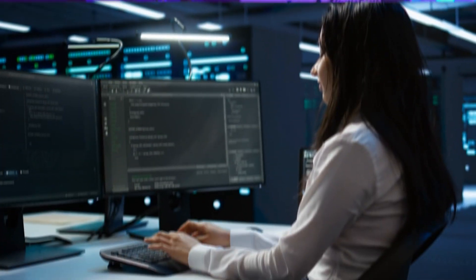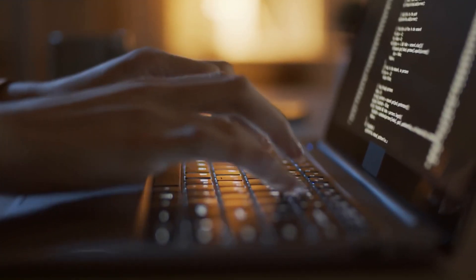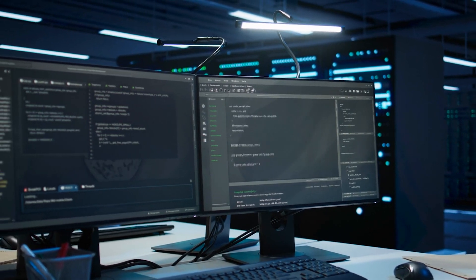Data science is an incredibly hot and lucrative field, but what does it actually take to break into this in-demand career? From programming prowess to visualization wizardry, I'm breaking down the seven essential skills you need to master if you want to land your dream data science job.